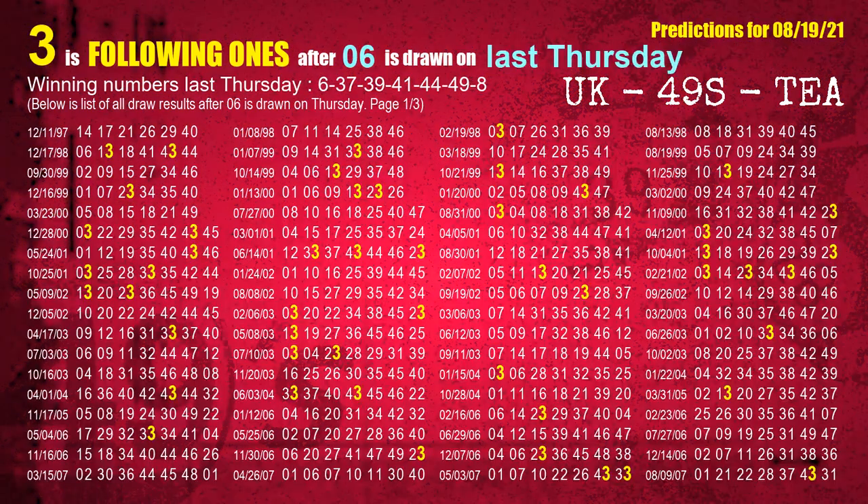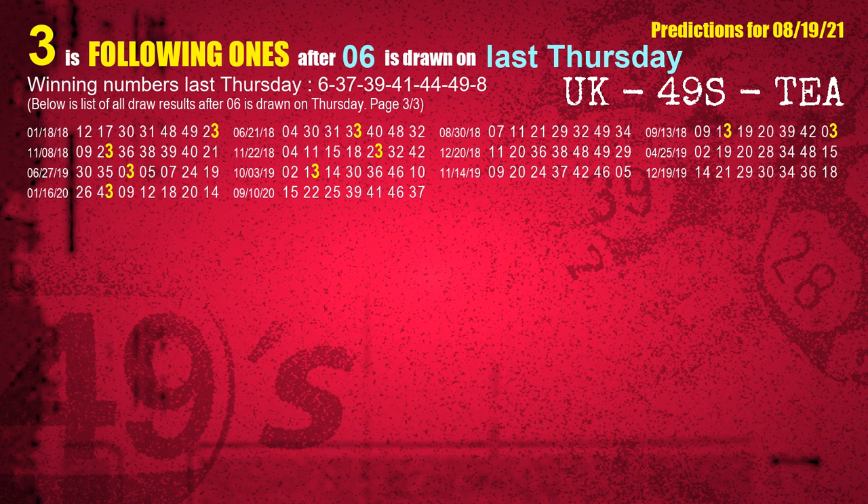After calculating following ones with today's result, we will find out following ones through the result of same day last week. The first winning number last Thursday is 06. We list all draw results which are one week after a Thursday draw with 06 as a winning number. The most frequently following unit's digit is 3 when 06 is the winning number on last Thursday. We also highlight the unit's digit 3 in yellow for you.